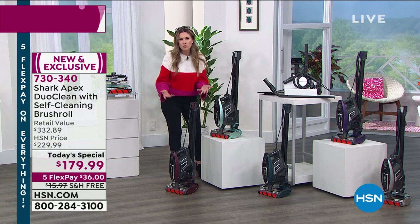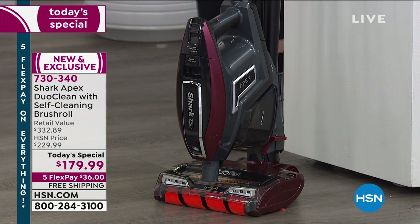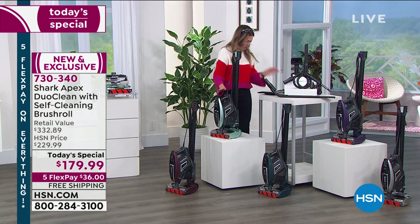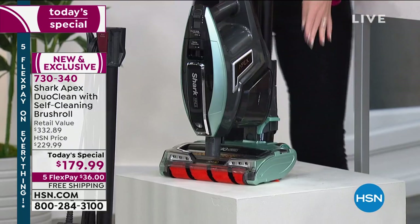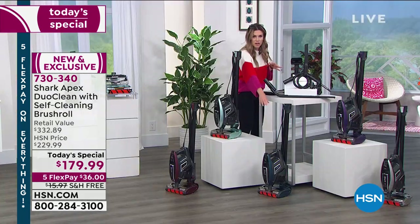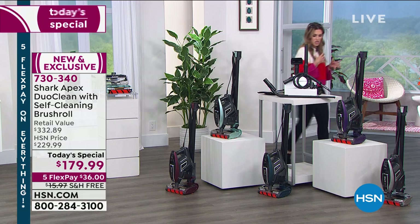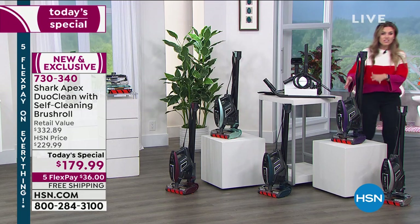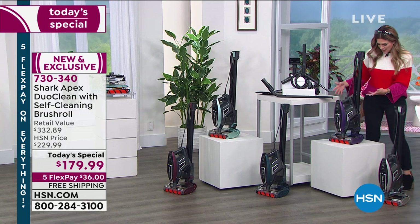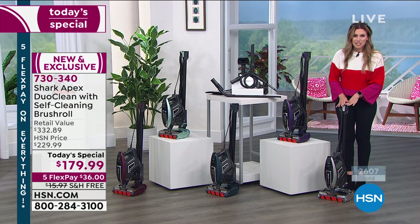This one is called Claret — it's a beautiful burgundy, like wine shade. This is the Arctic Blue — a bit more of that minty, icy blue color. This is Teal — if you want Teal, do not wait. That will definitely be the one to sell out first. The way things are going so far, everybody's loving that greenish emerald blue. This one is called Plum — that grape, purple, deep amethyst color. And we also have it in Silver.